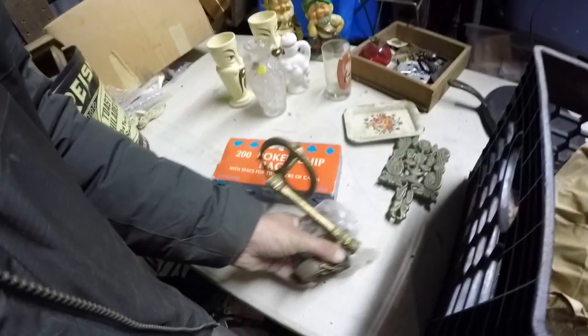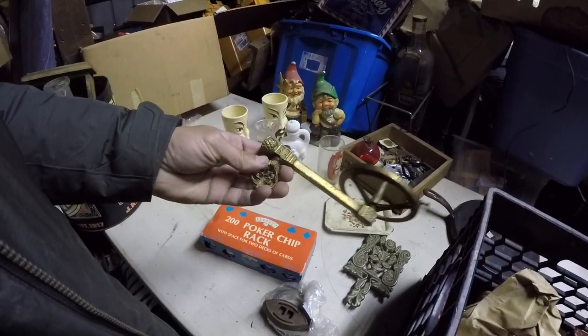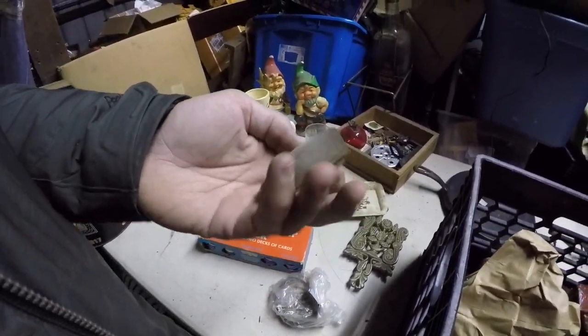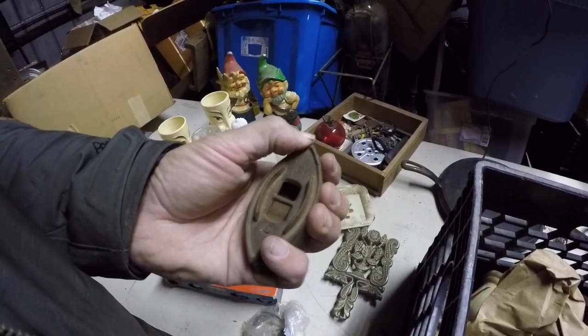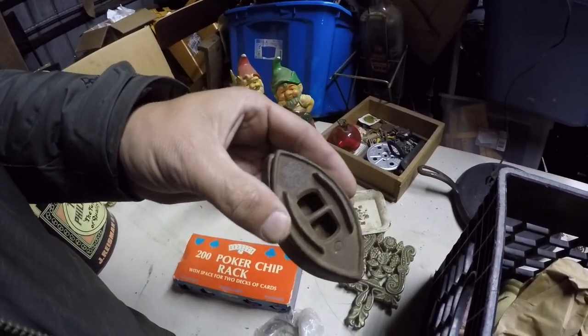This brass trivet is actually nice. This is a foreign oil light or an oil lamp — nice little arm with some fleur-de-lis. Cute little vintage iron. My guess is this one swivels — it's hollow, so maybe they put a coal inside it to keep it warm.